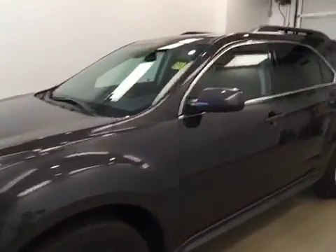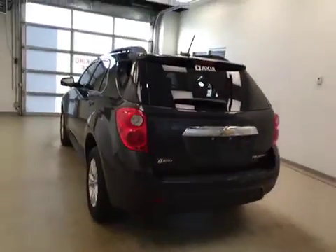This is stock number 1690031 on a 2015 Chevy Equinox LT front-wheel drive, and our exterior color today is charcoal.